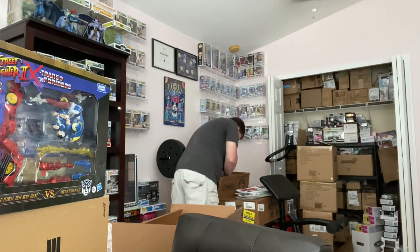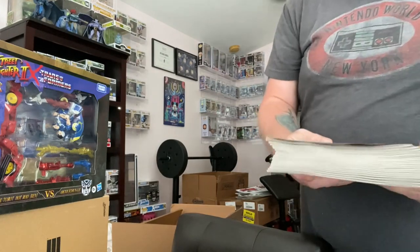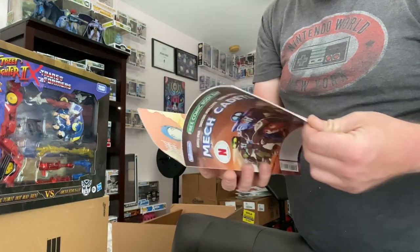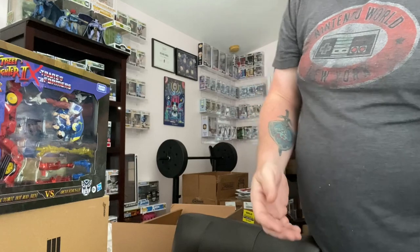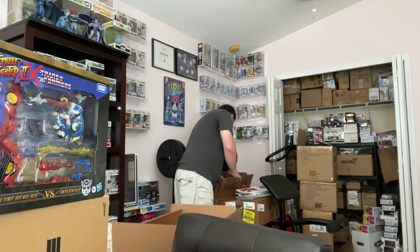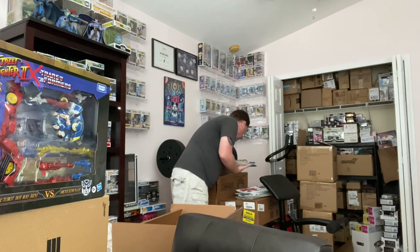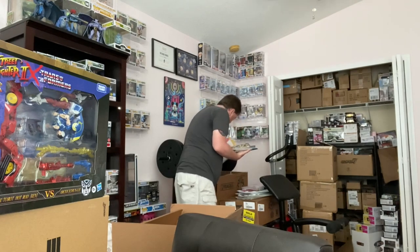Getting into the next pile of Free Comic Book Day books. Rated A for All — oh, this one is a preview of the new Netflix series coming out: Mech Cadets. It's going to be a preview to the new animated series, all ages, kind of has a Transformer feel — a kid with his robots. Could be another Big Hero 6 type thing. That one looks interesting.